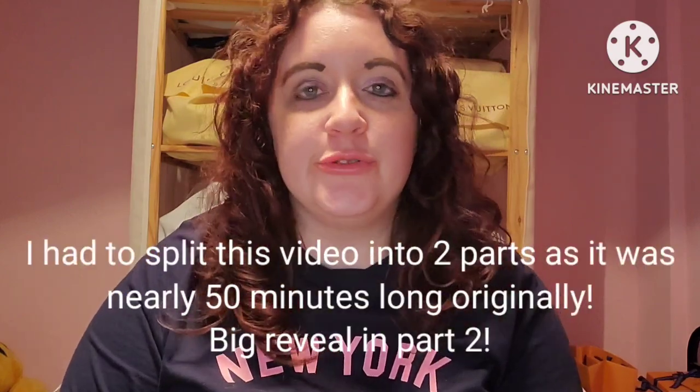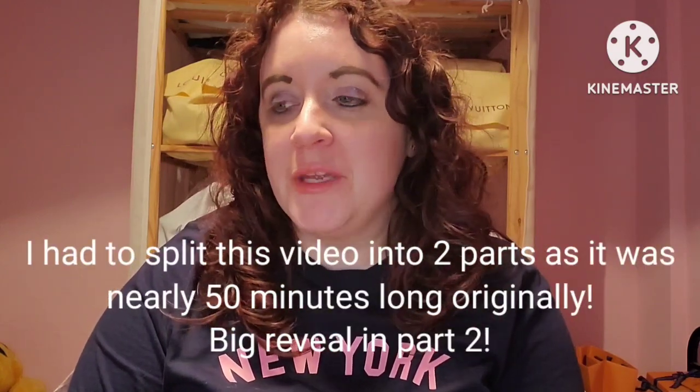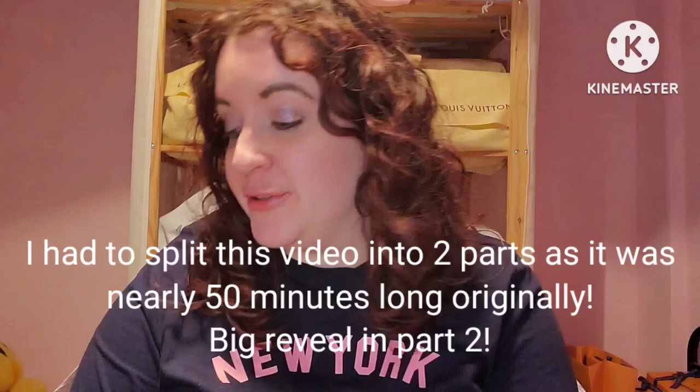Hi guys, welcome back to my channel, it's your girl Kitty Loves LV here. Tonight I want to show you a very extravagant purchase for me — I don't know what made me do it. I think it was because it's limited edition, could be one of the last ones, a collector's item. I love it but I don't know what I'm going to do with it. But before we get started...